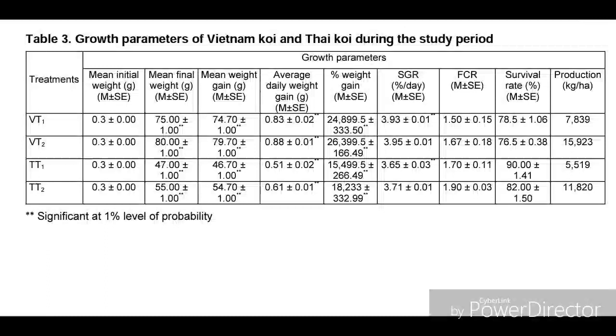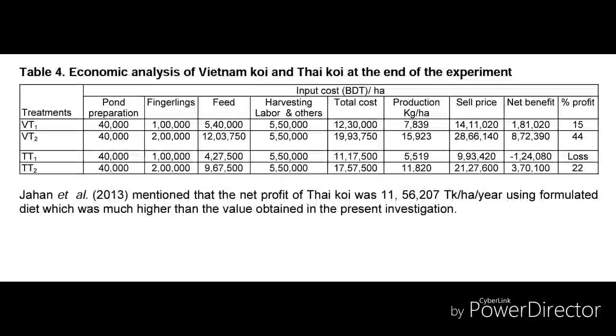Looking at production per hectare: Vietnamese koi treatment one produced about 13,500 kg, and Vietnamese koi treatment two produced about 15,923 kg per hectare. Thai koi treatment one produced about 5,500 kg per hectare, and Thai koi treatment two produced about 11,820 kg per hectare. According to production results, Vietnamese koi treatment two with a stock density of 400 had the best production overall.